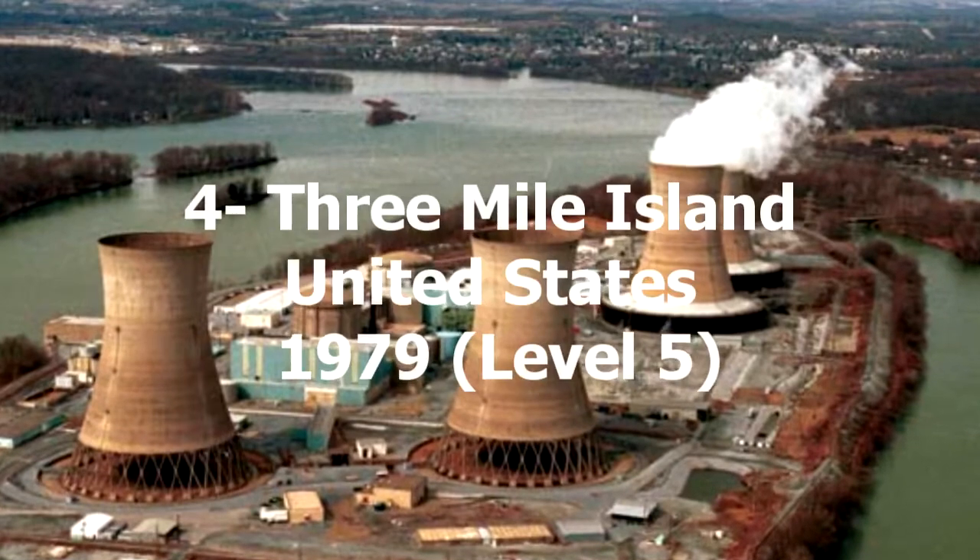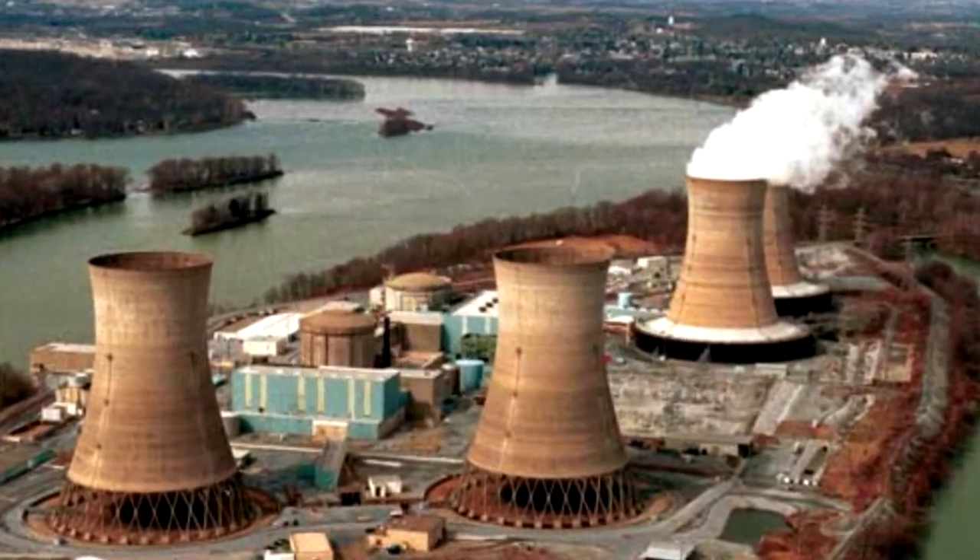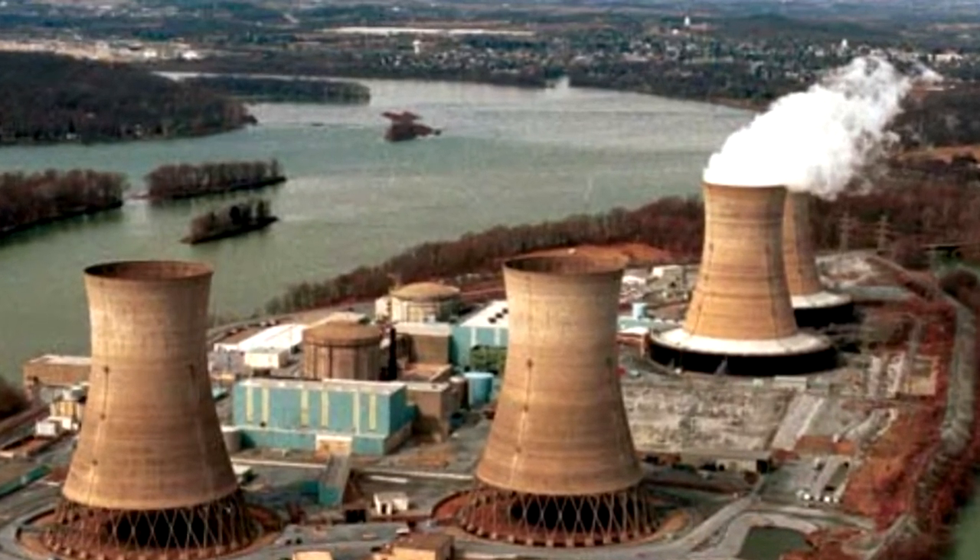4. Three Mile Island, United States 1979. Level 5. This is considered to be the most serious civilian nuclear accident in the United States.